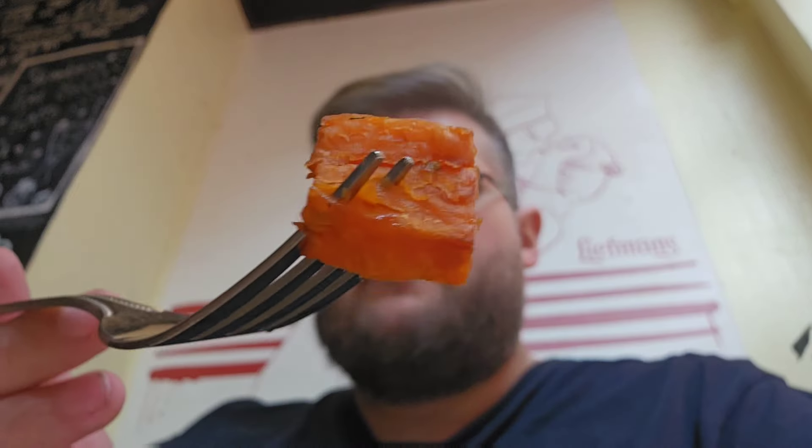First off, the sweet potato — lovely, soft, great roasted flavour, the sweetness really comes out. Who would have thought — courgette for breakfast! Seasoned to perfection. Got a piece of chorizo and pepper there too.